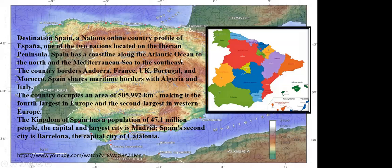Spain has a coastline along the Atlantic Ocean to the North and Mediterranean Sea to the Southeast. The country borders Andorra, France, UK, Portugal, and Morocco. Spain shares maritime borders with Algeria and Italy. The country occupies an area of 5,992 km², making it the fourth largest in Europe and second largest in Western Europe. The Kingdom of Spain has a population of 47.1 million people.